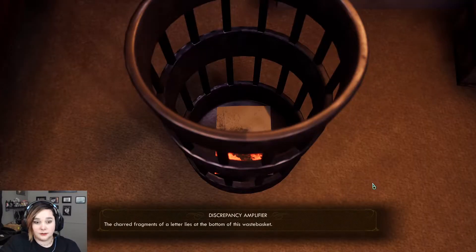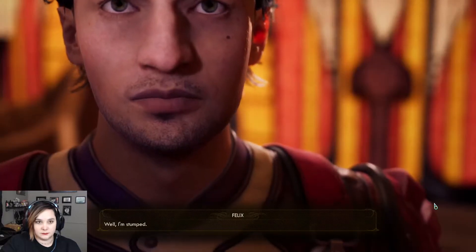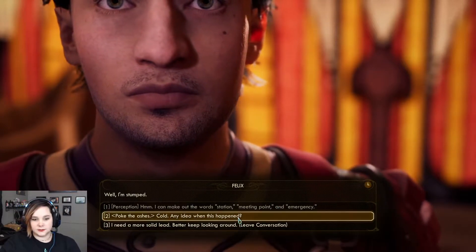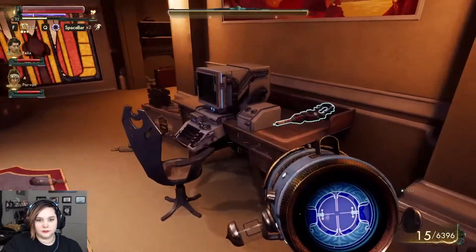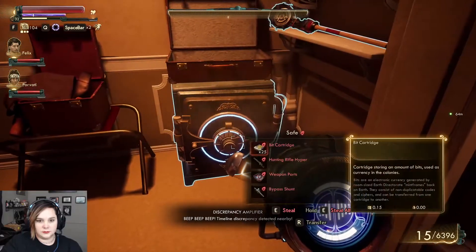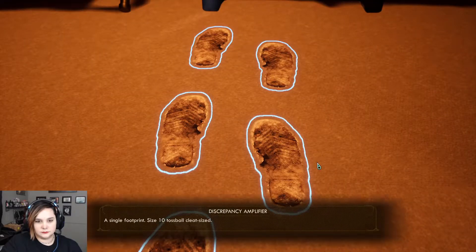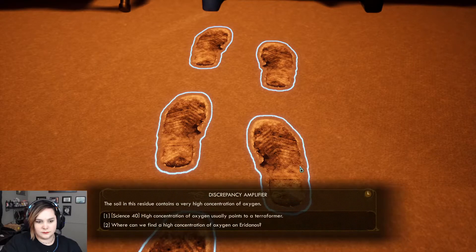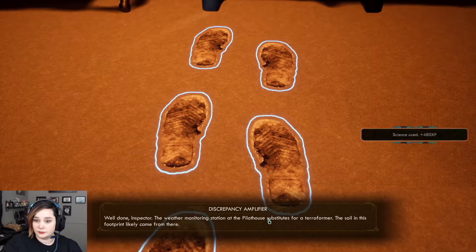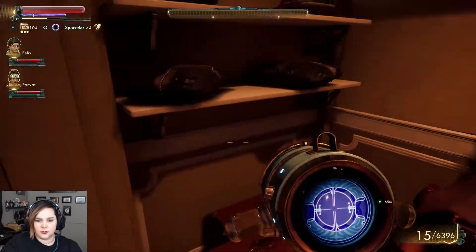The charred fragments of a letter lie at the bottom of this wastebasket. Words: meeting point and emergency. Someone burned this letter shortly after Halcyon Helen's death. I need a more solid lead - better keep looking around. Timeline discrepancy detected nearby. Analyze the footprint for any residue. The soil in this residue contains a very high concentration of oxygen - high concentration of oxygen usually points to a terraformer. The weather monitoring station at the pilot house substitutes for a terraformer. The soil in this footprint likely came from there - the clues point me to the Phaeton Pilot House weather monitoring station, where we found a dead body.